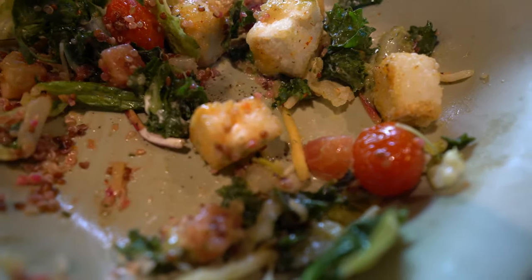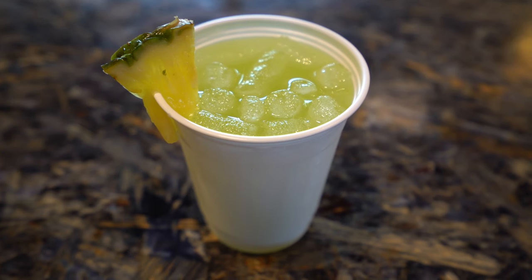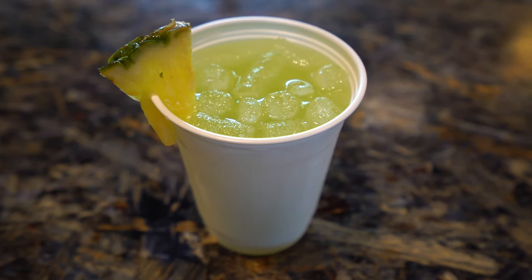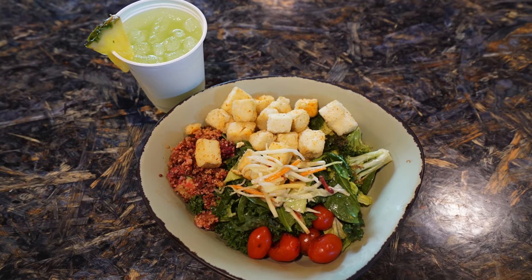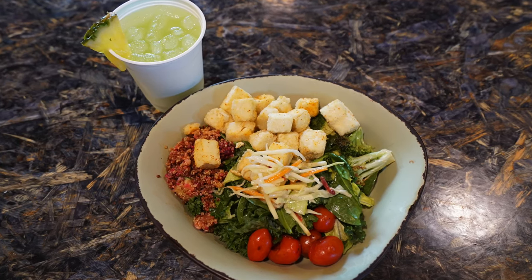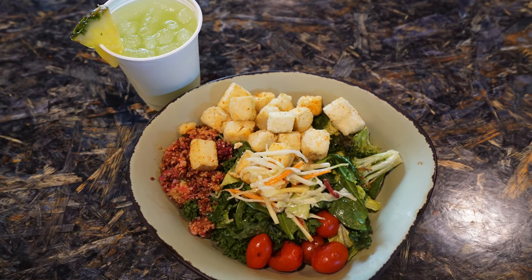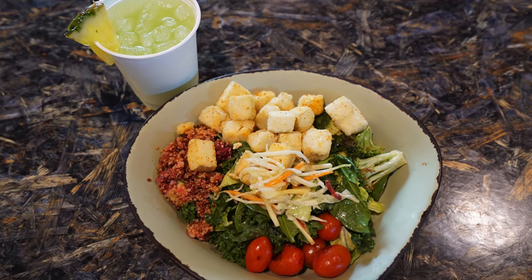I recommend washing it all down with the non-alcoholic Pandorian Sunrise. The tanginess of this salad pairs great with the fruit juice and lemon-lime flavors from this drink. And there you have it, my attempt at eating vegan in Pandora The World of Avatar. Let me know in the comments about some other interesting vegan or vegetarian options you think are worth looking into at Walt Disney World, and I'll see you next time!